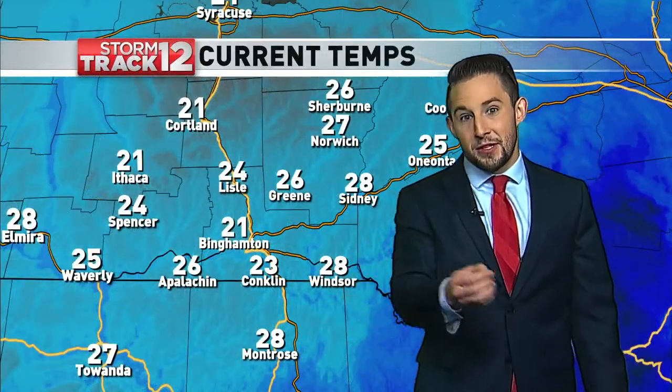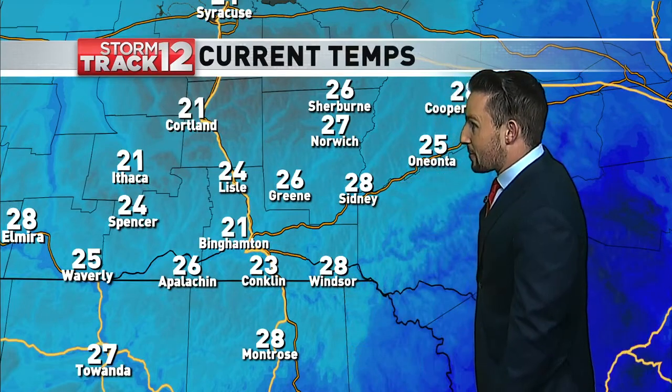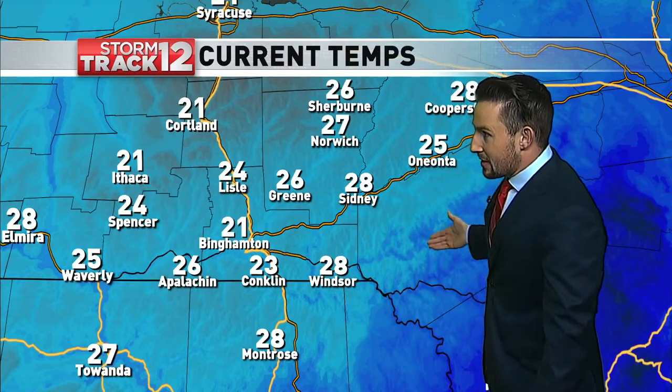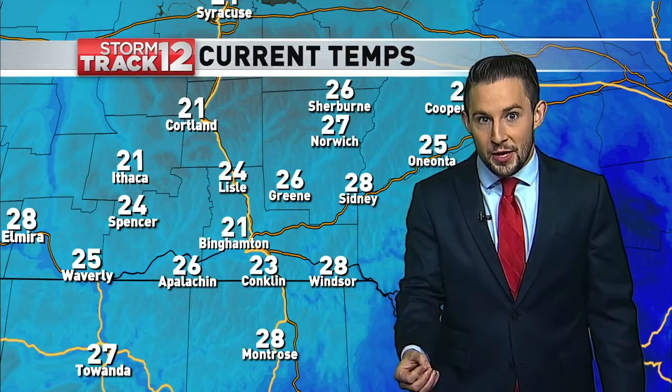There are those temperatures. We were in the 30s and 40s only a few hours ago, but those temperatures have dropped very, very quickly now. We're into the lower and middle 20s, and that's going to be the main concern — not just the precipitation, but how quickly things freeze up on the roadways and sidewalks as we go throughout the morning.